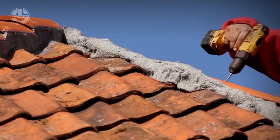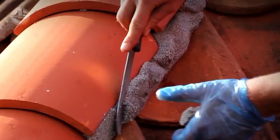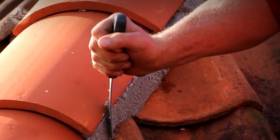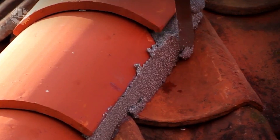It's lightweight, easy to mould, and remains flexible, allowing for natural movement of the roof without cracking over time. It's also weather-resistant, so it holds up against extreme temperatures and heavy rainfall. And the best part? No specialised tools are needed.